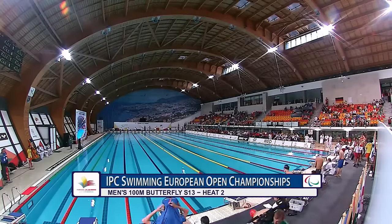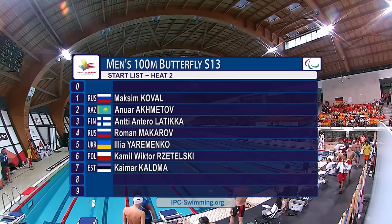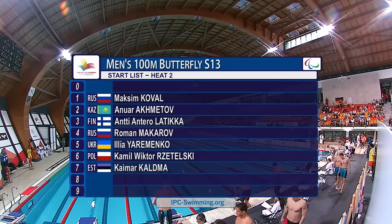Trust them and know that all their equipment is at the standard it needs to be when they take to the starting blocks. We have one S11 swimmer in this one, and that is Maxim Koval in lane number one.